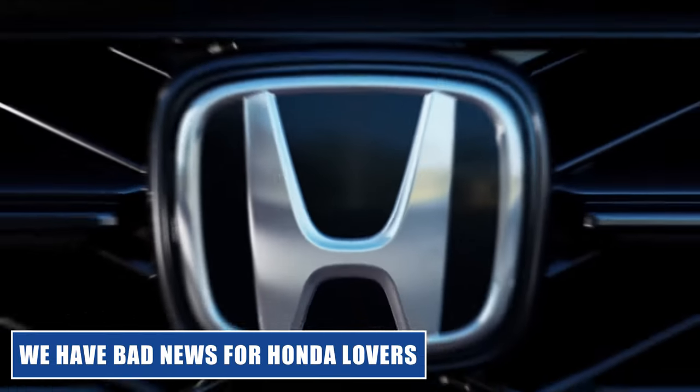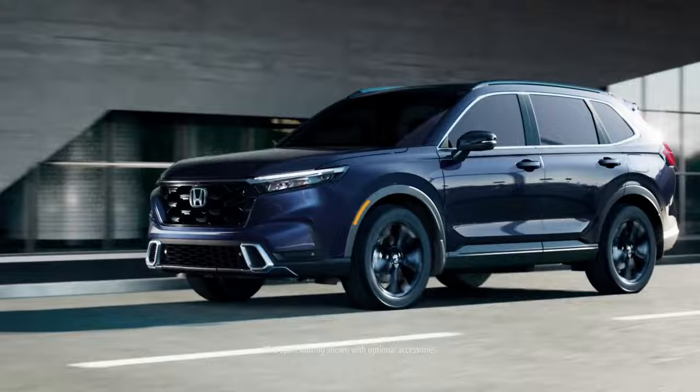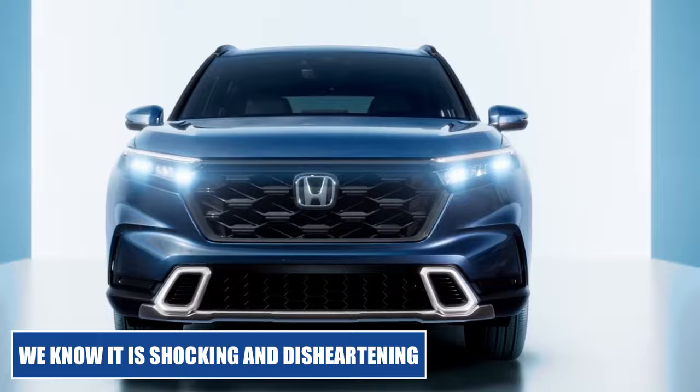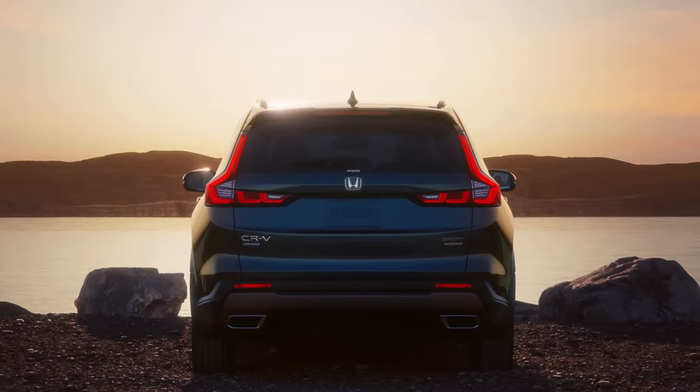We have bad news for Honda lovers. During the TFL slip test, the newly redesigned 2023 Honda CR-V Hybrid failed to perform as anticipated. We know it is shocking and disheartening, but if you're looking out for this particular model, you need to watch this whole video to come to some conclusion.